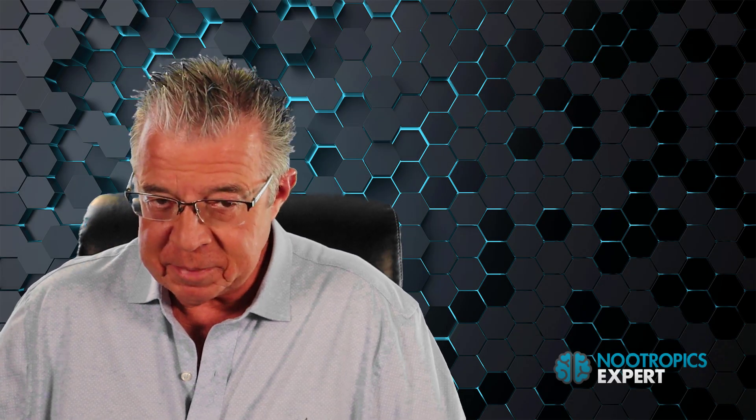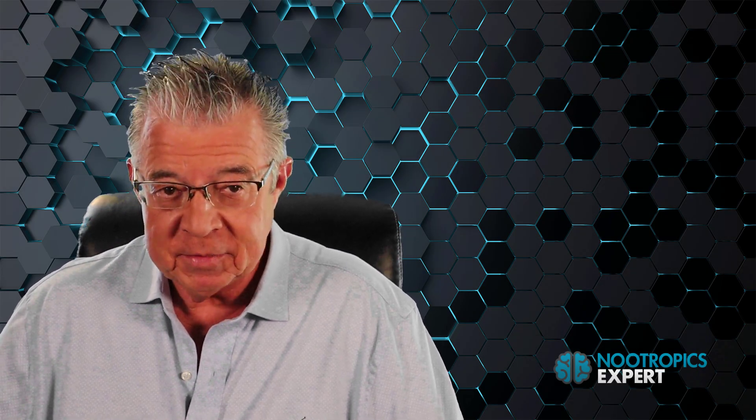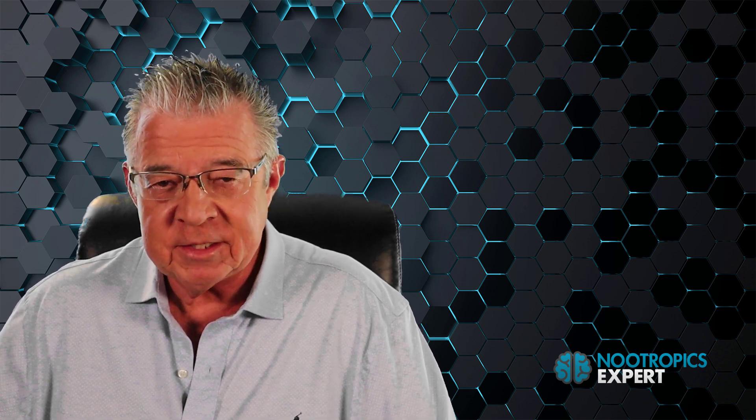I'm David Thoman, author of Nootropics Expert and this YouTube channel. In this video, you'll discover the nootropic benefits of acetyl L-carnitine, or ALCAR. This is an update to a video I did on ALCAR several years ago.